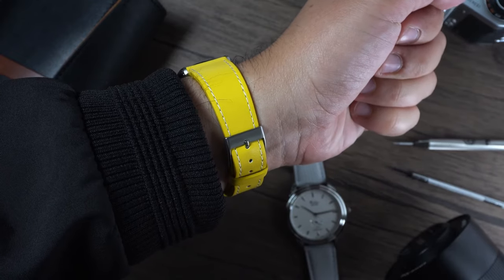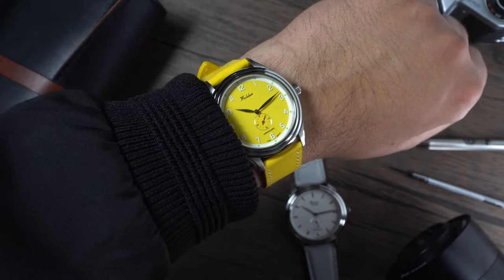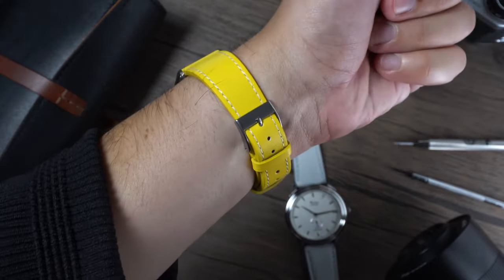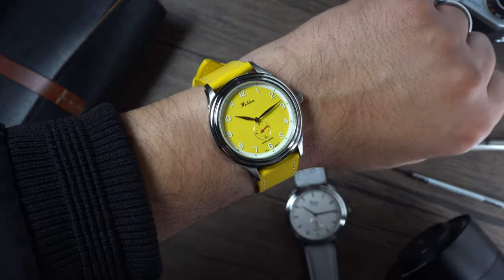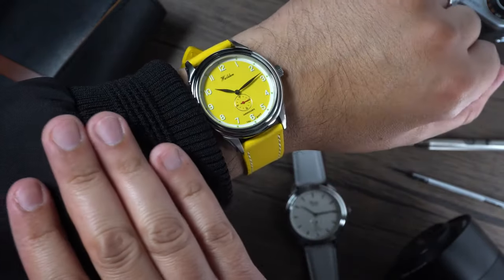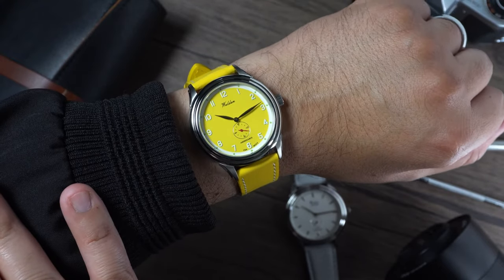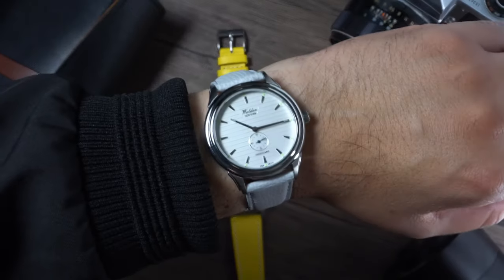On my 6th and 7th inch wrists, the watches wear great. Because of the 40mm case and the real estate of the dial, they wear a lot bigger and feel more like a sports watch. I do like the 50m water resistance as that means these really can be an everyday watch. However, I personally prefer smaller watches and would like to see these offered in a 36mm case.